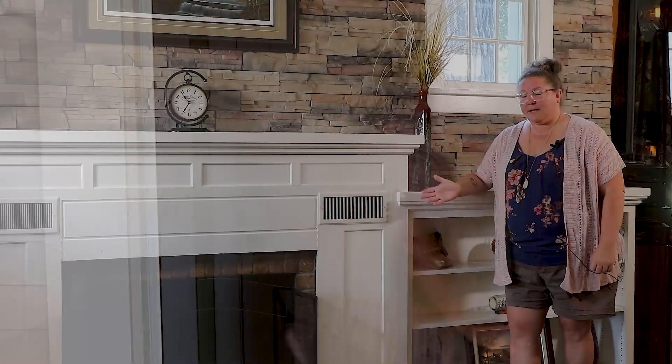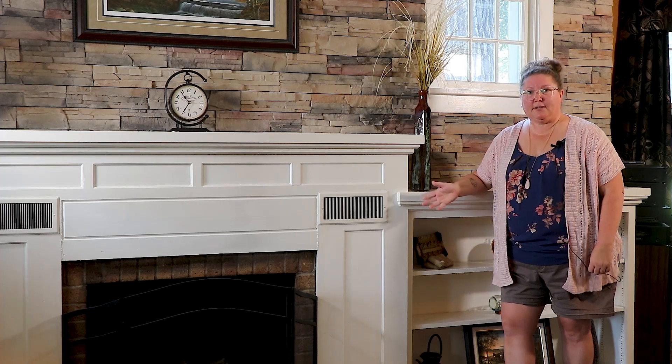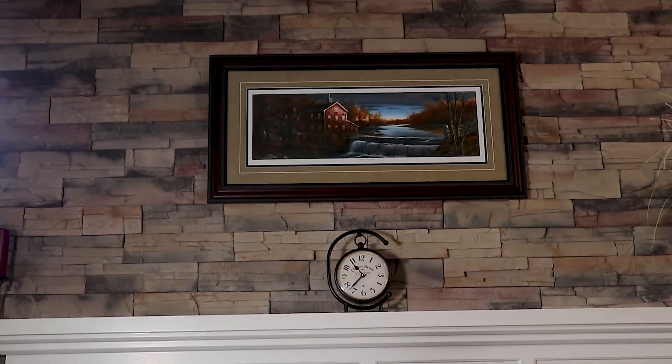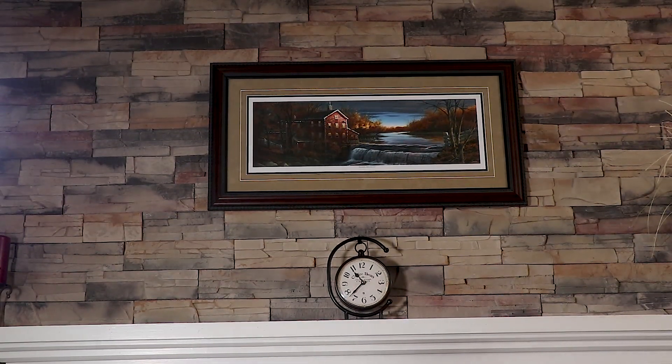Here we are in the living room standing by the fireplace. They actually have an electric insert in the fireplace, but they did keep everything needed for this to be converted back to a wood burning fireplace if you so wanted. They also put in this beautiful brick.